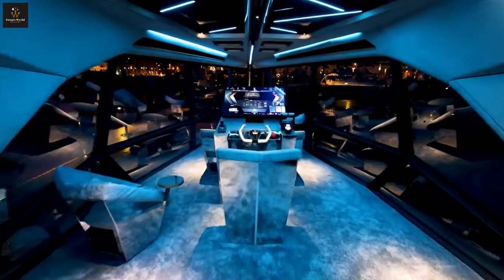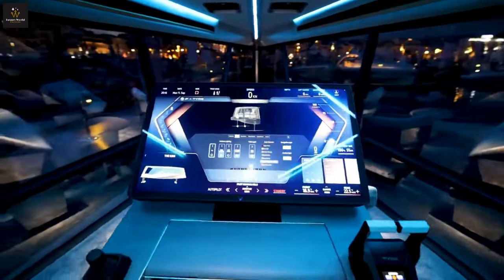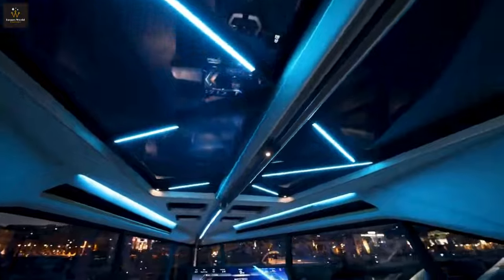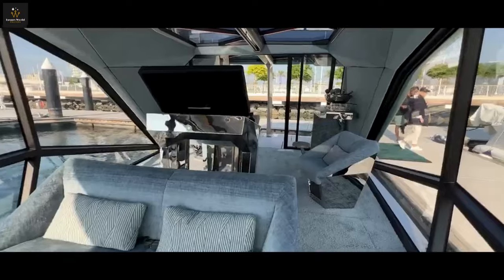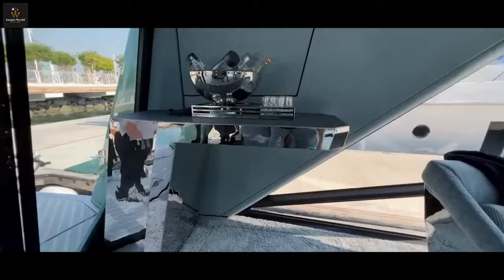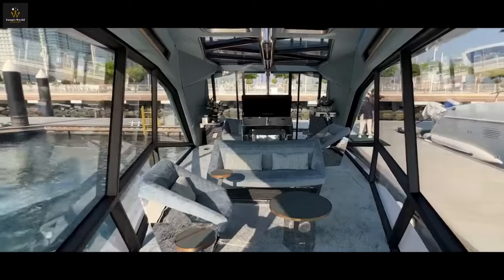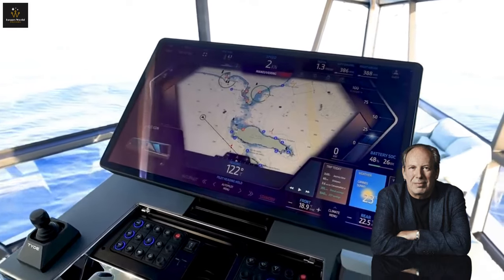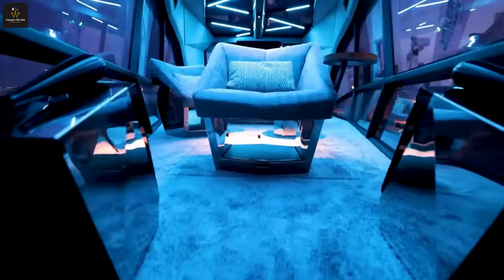Step inside the Icon and prepare to be blown away. Imagine a glass-walled penthouse apartment floating on the ocean — panoramic views, plush seating that swivels 360 degrees, and a Dolby Atmos sound system that makes you feel like you're in a Hollywood movie. Hans Zimmer even composed special sound effects, so you know it's epic.